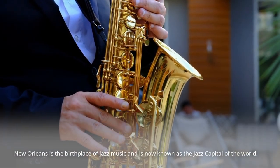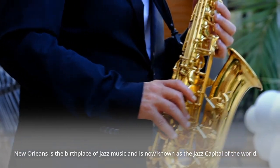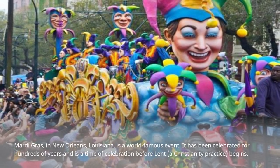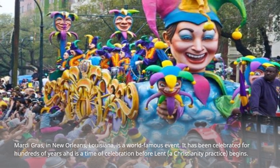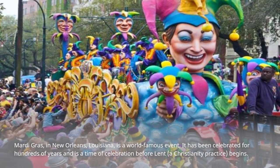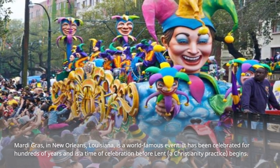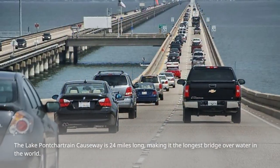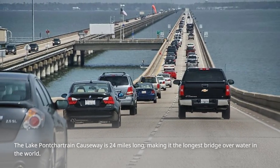New Orleans is the birthplace of jazz music and is now known as the jazz capital of the world. Mardi Gras in New Orleans is a world-famous event that has been celebrated for hundreds of years; it is a time of celebration before Lent, a Christian practice, begins. The Lake Pontchartrain Causeway is 24 miles long, making it the longest bridge over water in the world.